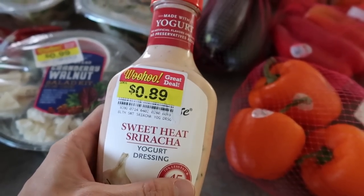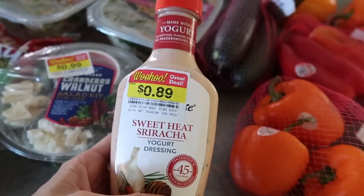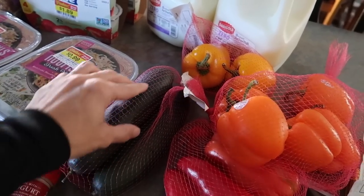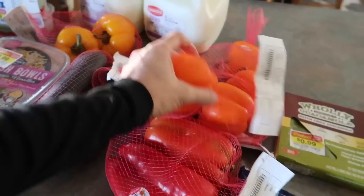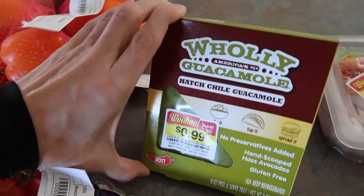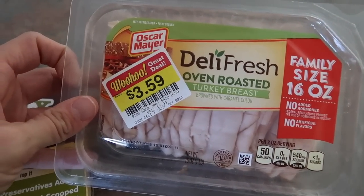89 cents for a sweet heat sriracha dressing — Dave is going to love this. If you guys haven't had the Bolt House Farms salad dressings, they are amazing. Four bell peppers and one cucumber — we're going to slice these up, probably use them for snacking, and the rest will go into a meal I'll tell you about later.